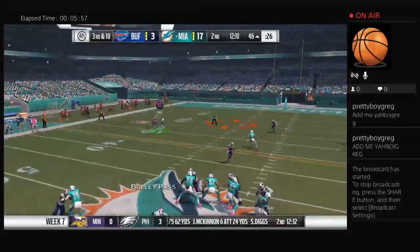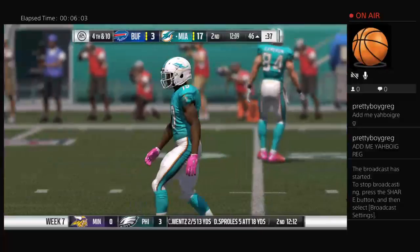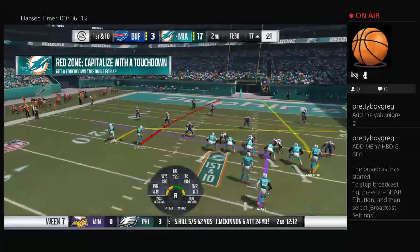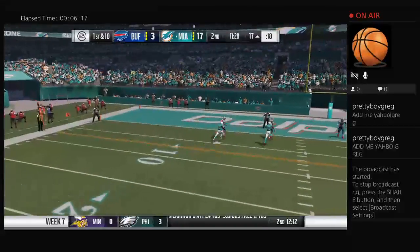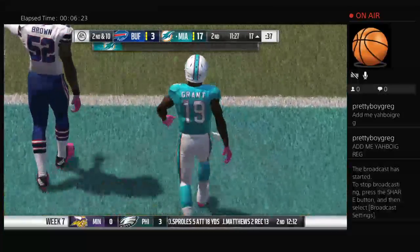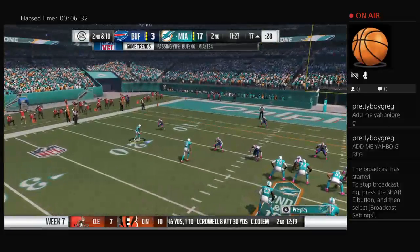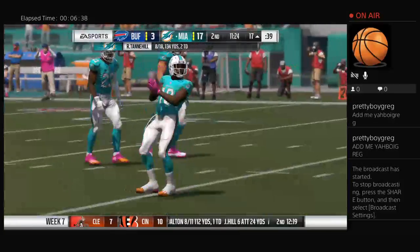Throwing on third down, Tannehill — and that is incomplete. After the interception, here's Tannehill — oh, that was dangerous. He threw it into coverage, almost picked, but instead they'll keep it on second down with 10 yards still to go. A shotgun snap for Tannehill toward the center of the field, but it's incomplete.